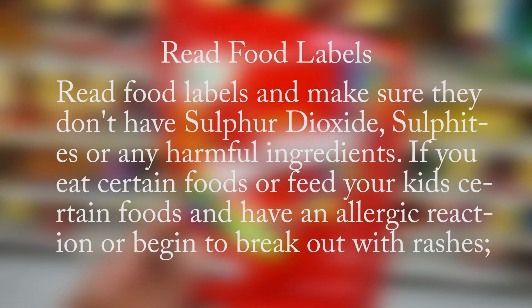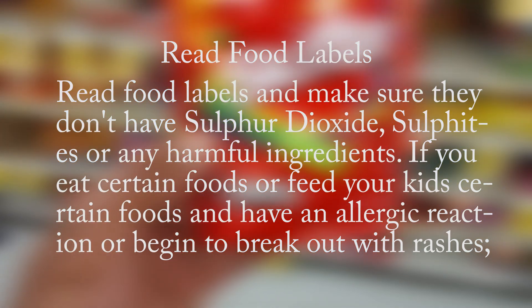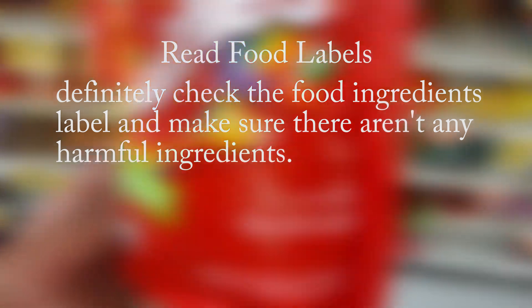If you eat certain foods or feed your kids certain foods and you or they have an allergic reaction or begin to break out with rashes, definitely check the food ingredients label and make sure there aren't any harmful ingredients.